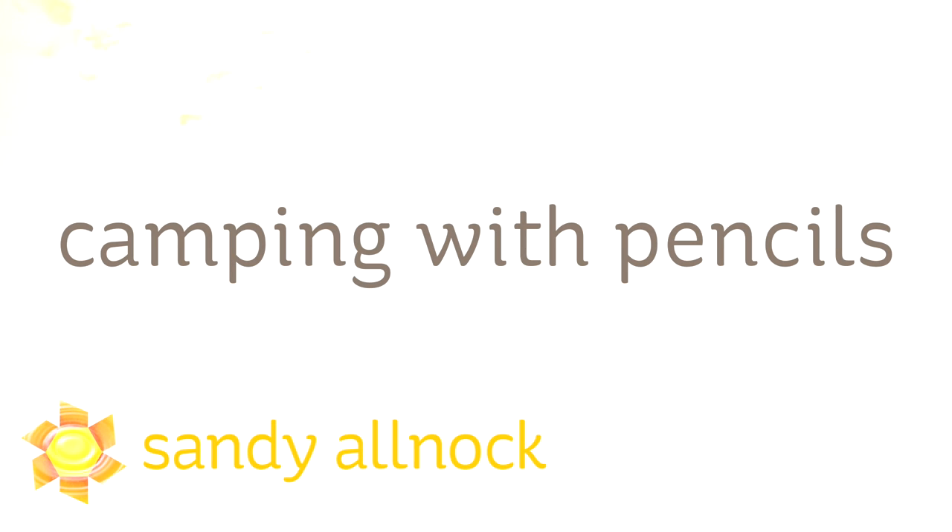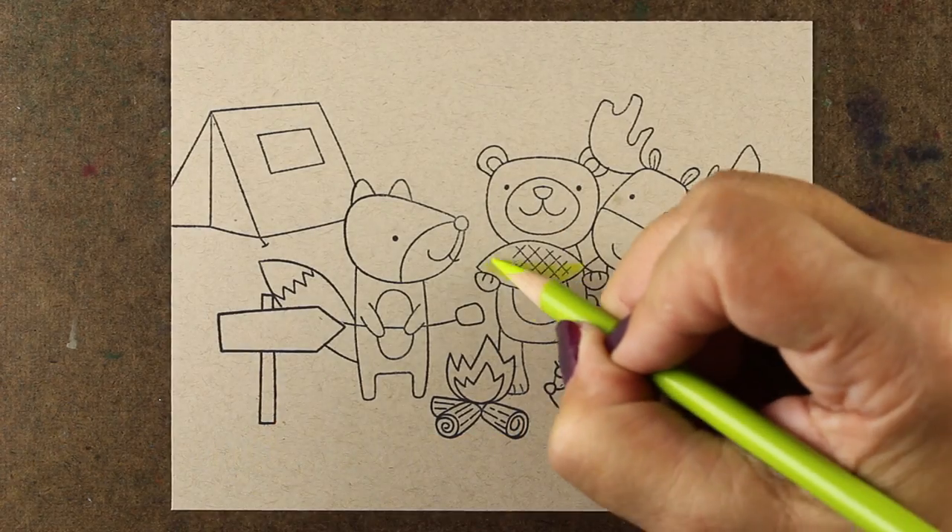Hi there. My name is Sandy Olnock. I'm an artist and paper crafter here on YouTube, and we're gonna go camping with pencils today. I'm not going to literally take you on a camping trip — I'm gonna take some stamps camping.